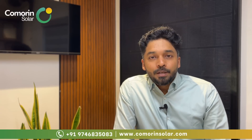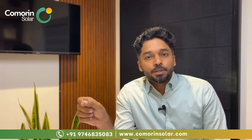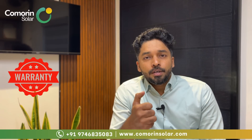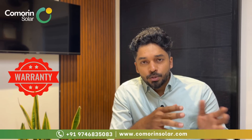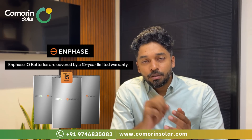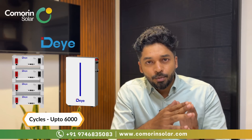Key battery selection criteria include warranty and cost. Most hybrid inverter brands offer 8 years of warranty, with many providing 10 years. Premium brands provide up to 15 years replacement warranty, which is among the highest in the industry. Premium lithium batteries offer 6,000+ cycles with 15-year replacement warranty, while mid-range brands like Solis, Growatt, and Solax offer 10-year warranties with around 6,000 cycles.